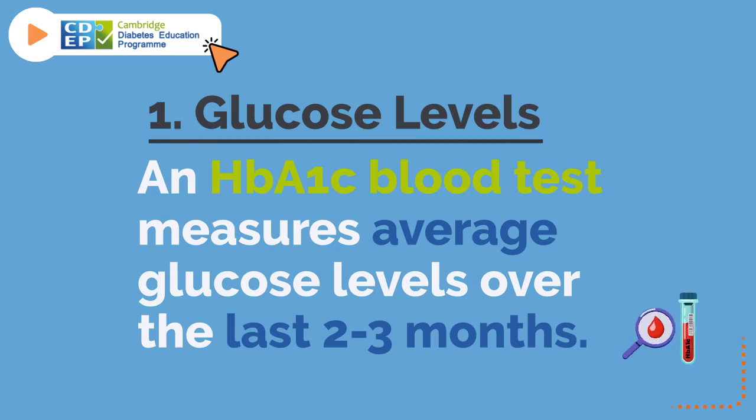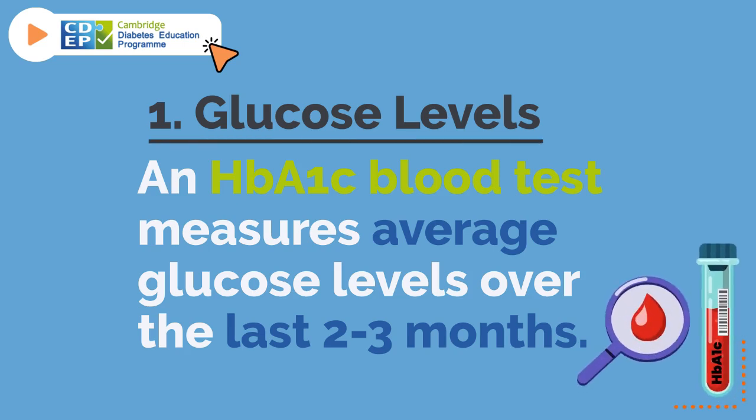1. Glucose Levels. An HbA1c blood test measures average glucose levels over the last two to three months.